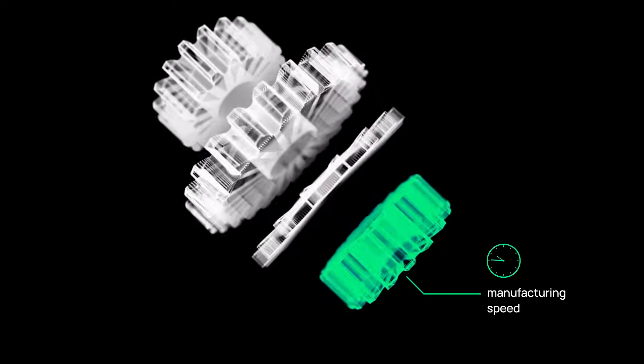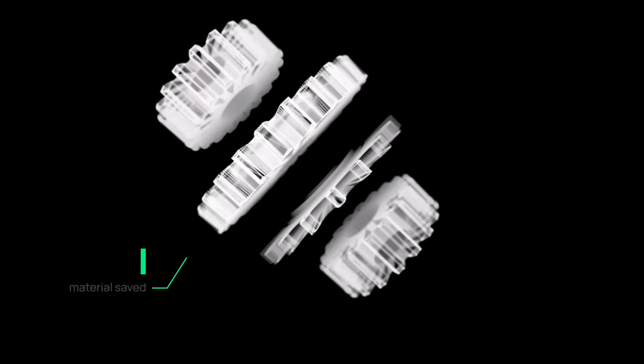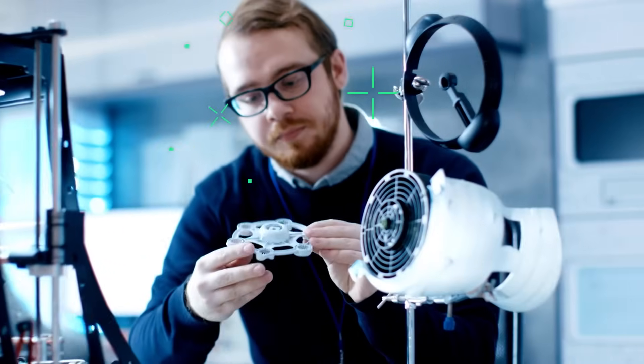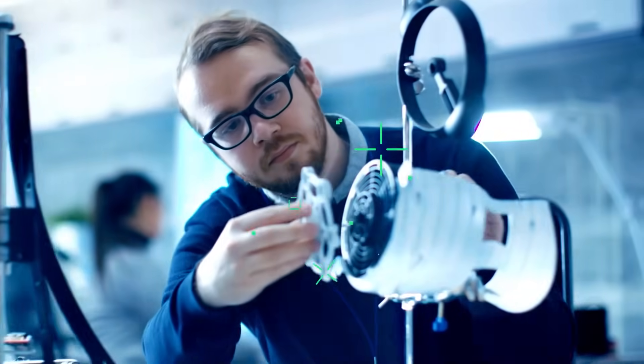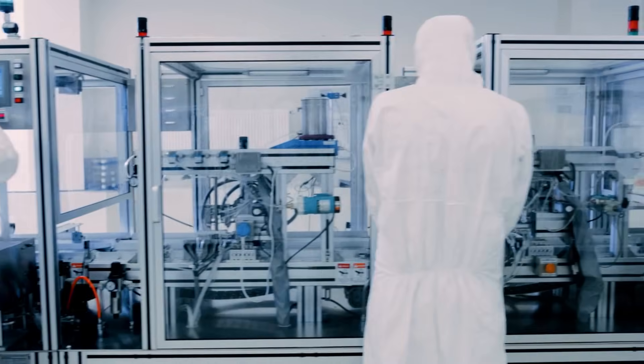It's more than an evolution in manufacturing. It reshapes logistics, improves sustainability, and enables new levels of performance across industries. It shifts the ways engineers create, iterate, and deliver first-to-market in today's competitive environment.